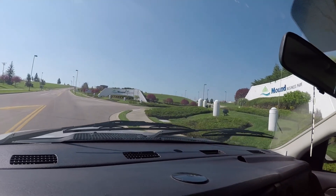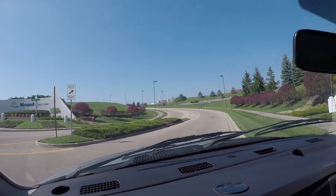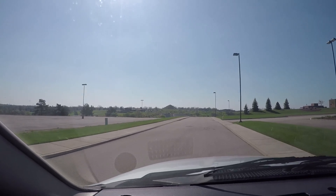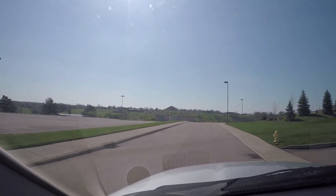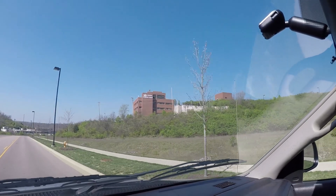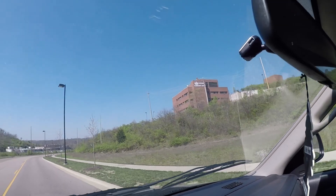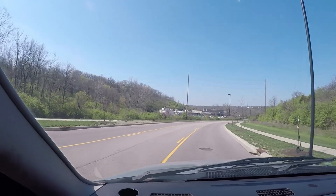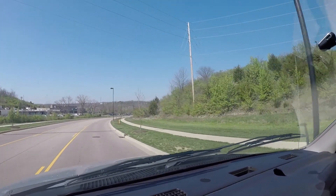We are turning in here to the Mound Business Park. We're about to be underground. You can clearly see Miamisburg Mound from here — this is pretty cool. Mound Advanced Technology Center. The Dayton Project was actually worked on underneath my feet right now. I'm driving right across the top of it.